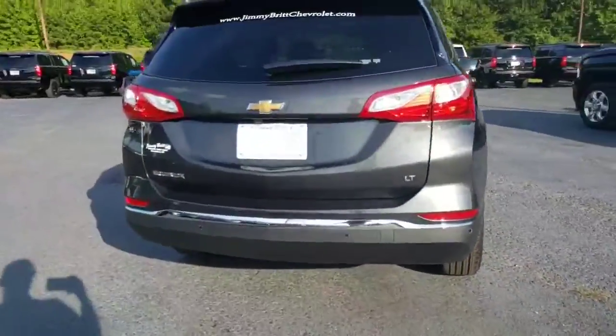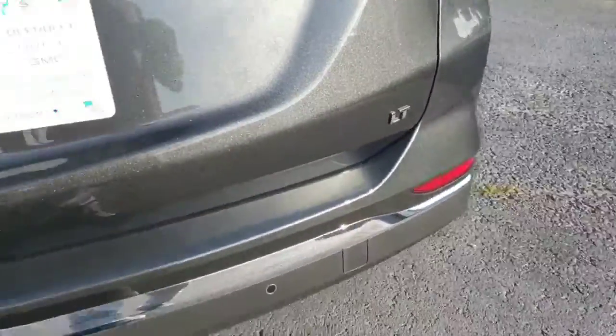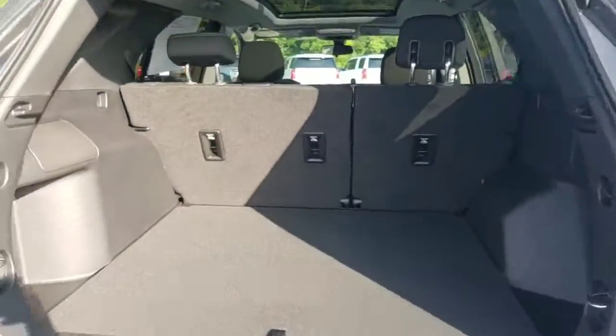It's going to have a backup camera and it's the LT trim level. It has some ultrasonic sensors back there that let you know when you're coming too close, even if you see it on the camera. It's a power lift tailgate — it opens up nice and slow.